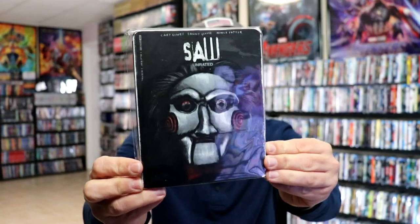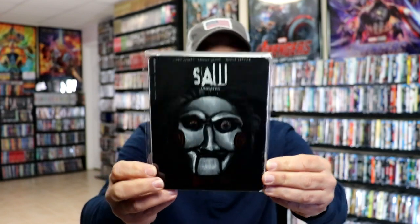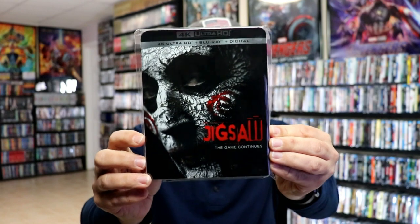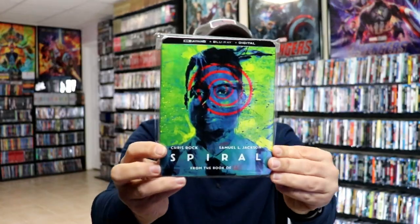We do have some 4K editions. We have the unrated Saw on 4K with this slipcover. I do not believe that we'll ever see the other releases on 4K other than the newer ones, such as Jigsaw — which I really like the artwork on — and then of course we have Spiral with this really interesting looking artwork.